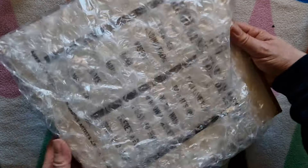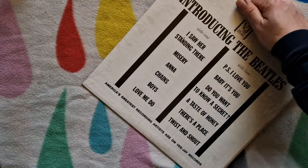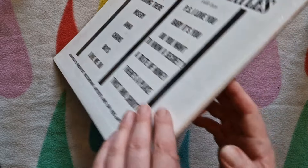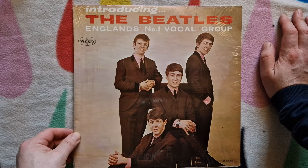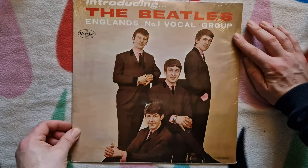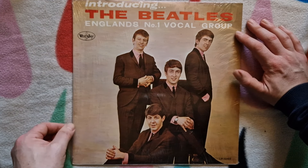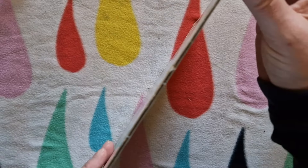More than enough bubble wrap on this. Okay, so we've got a copy of Introducing the Beatles, which was of course the Yankee version of Please Please Me. And as you can see, fascinatingly, it is still in shrink wrap.